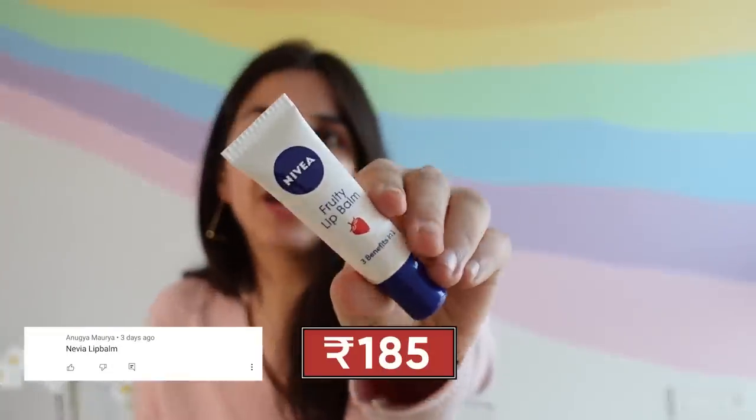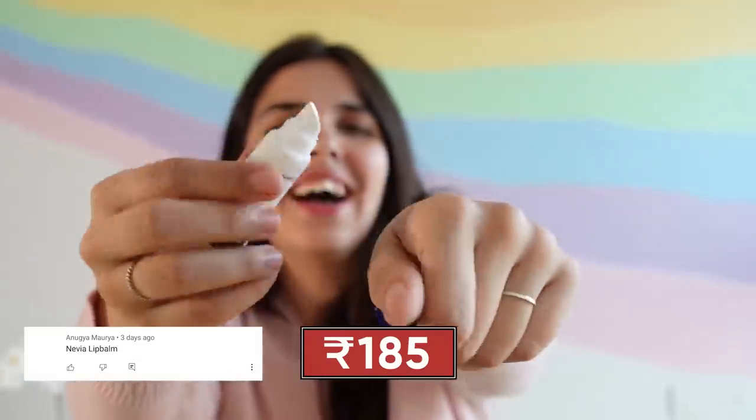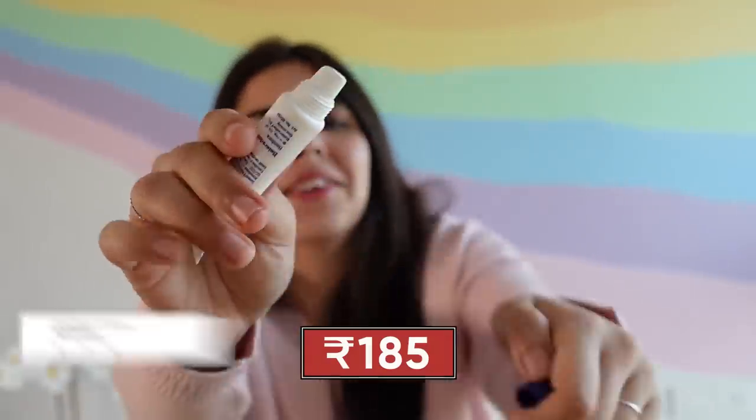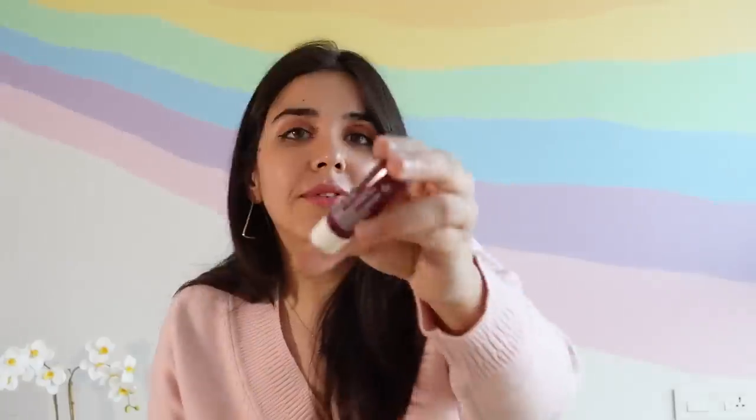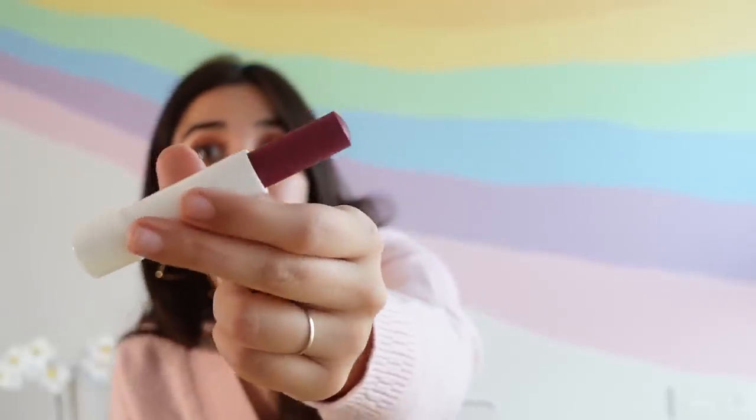Then we have two lip products that came in a combo. The first is Nivea's Fruity Lip Balm — it has the traditional applicator and is quite tacky. It smells amazing. This is Nivea Berry Shine and it's tinted — the quantity is good, a good variety to try. I know all of us have loved Baby Lips and used it for a long time, but it's always good to know what's new in the market so we can find something better.